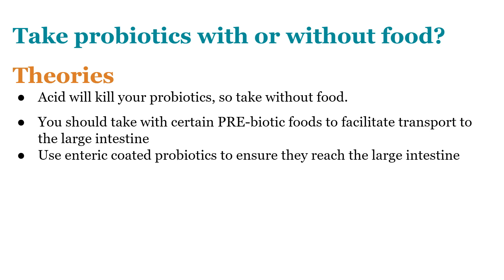One thing many of these theories miss is a seminal paper by Zorzella and colleagues, who took heat-killed probiotics and assessed how effective they were. They found that killed probiotics were as effective as live probiotics, which makes the concept of protecting probiotics from stomach acid largely moot.